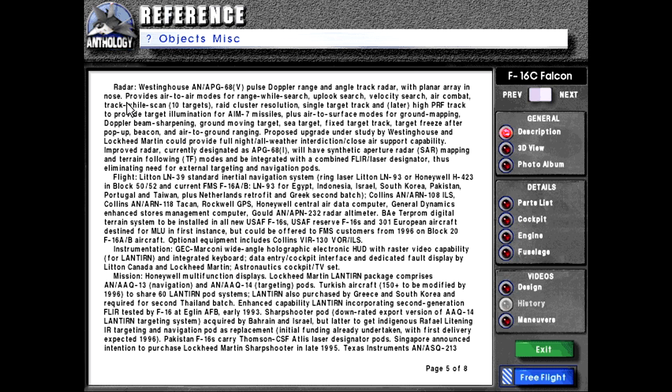They got a lot of information on these. Radar: Westinghouse AN/APG-68B Pulse Doppler range and angle track radar with planar array in nose provides air-to-air modes for range-while-search, uplook search, velocity search, air combat, track-while-scan up to 10 targets, raid cluster resolution, single target track, and high PRF track. Provides target illumination for AIM-7 missiles, plus air-to-surface modes for ground mapping, Doppler beam sharpening, ground moving target, sea target, fixed target track, target freeze after pop-up, beacon, and air-to-ground ranging.